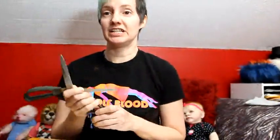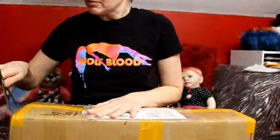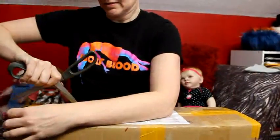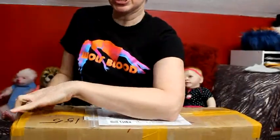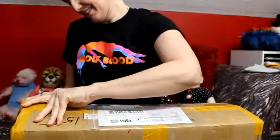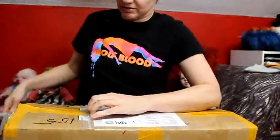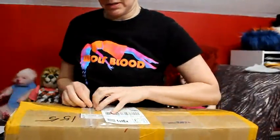It is December the 2nd. I'm just gonna move the camera down so you can see the box opening, and I'm pretty sure this is my Doll Family. I've never ordered from Doll Family before, so this is going to be a new style of a doll for me.